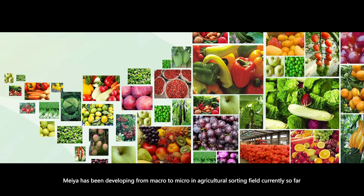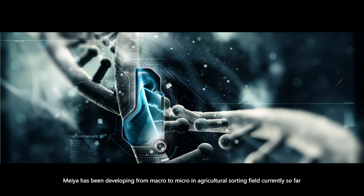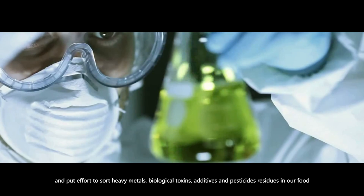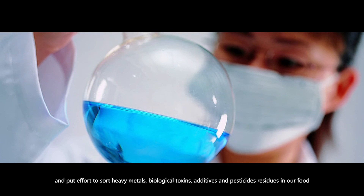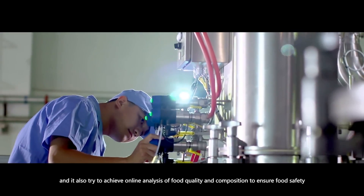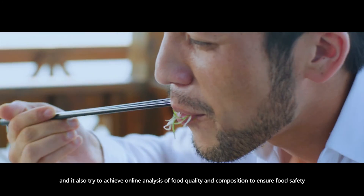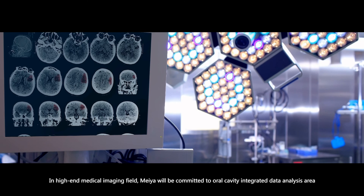VR has been developing from macro to micro in the agriculture sorting field, putting effort into sorting heavy metals, biological toxins, additives, and pesticide residues in food. It also aims to achieve online analysis of food quality and composition to ensure food safety.